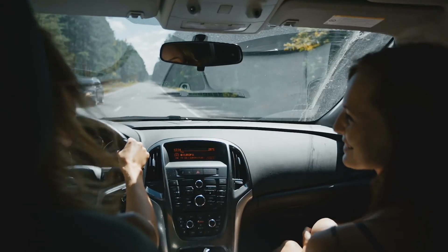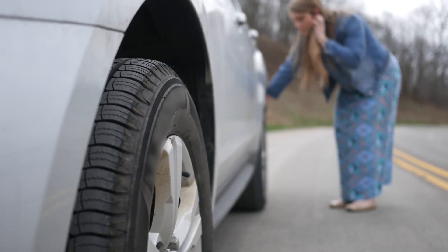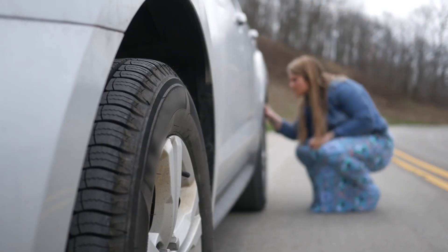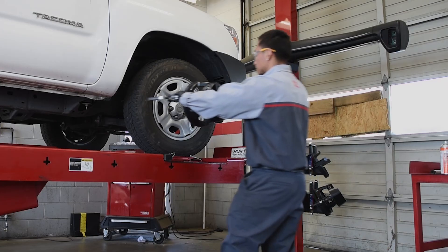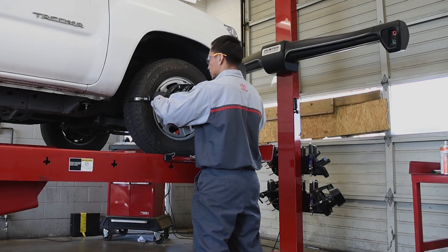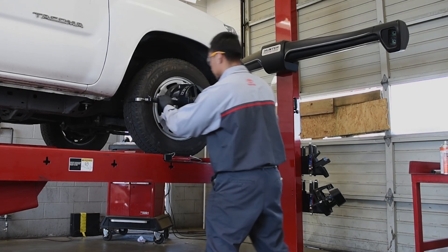Even if your tires don't seem to be showing wear, sometimes the ride seems to shake or pull to one side of the road, and that might be a sign that your tire tread is worn. Of course, it can also mean that your tires are out of alignment, but we can fix that here too.